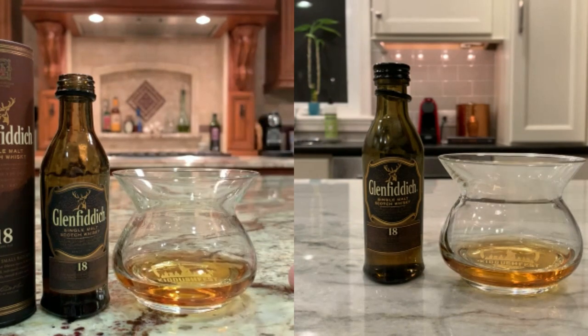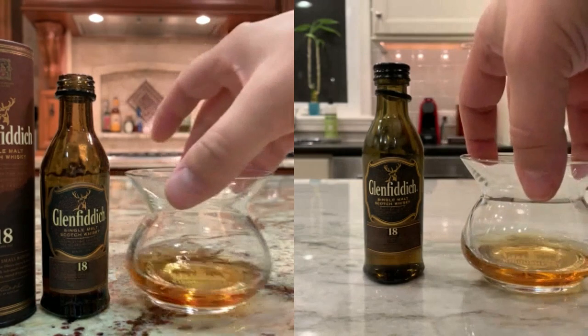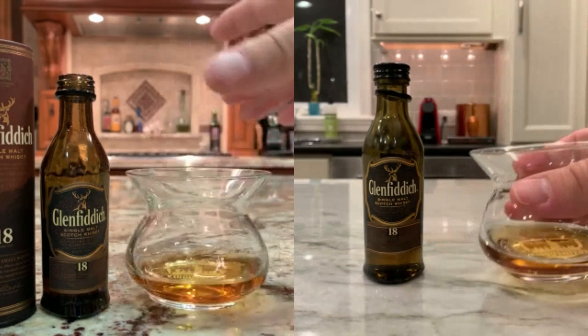Per Glenfiddich: they use Spanish oloroso wood and American oak to mature this rich, intriguingly fruity and robust oak expression. Every batch is individually numbered and carefully watched over, with extraordinary consistency and character from an intense marrying period and a warming, distinguished finish — truly exceptional single malt, the result of 18 years of care and whiskey-making craft passed down through generations.